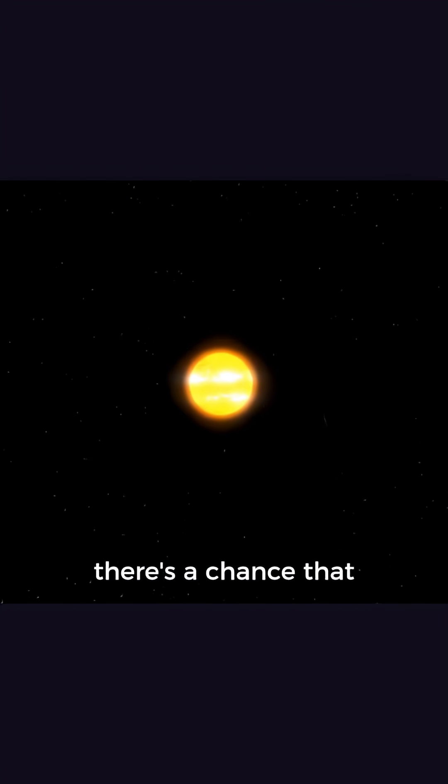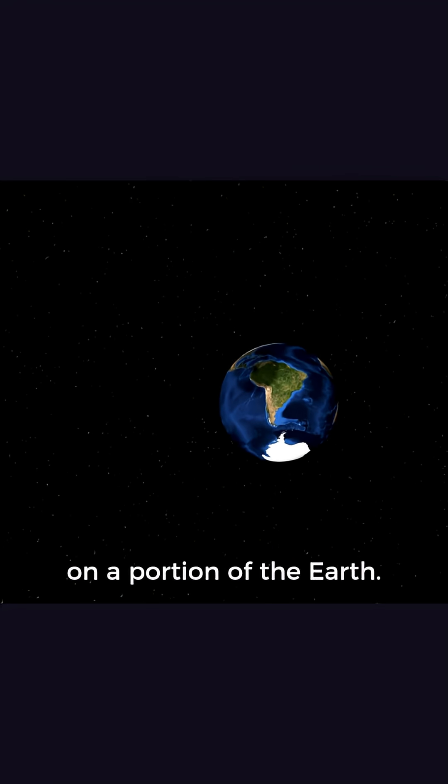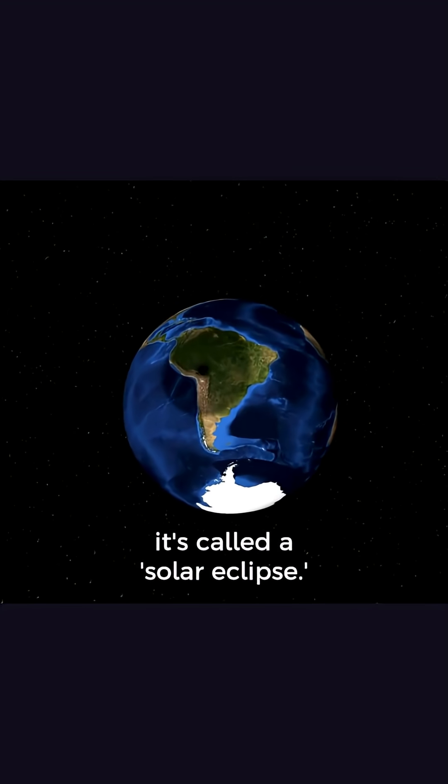Each time a new Moon happens, there's a chance that the Moon will block the sunlight and cause a shadow to appear on a portion of the Earth. When this happens, it's called a solar eclipse.